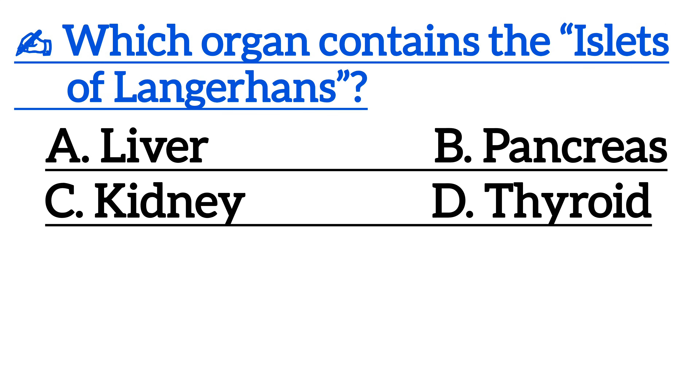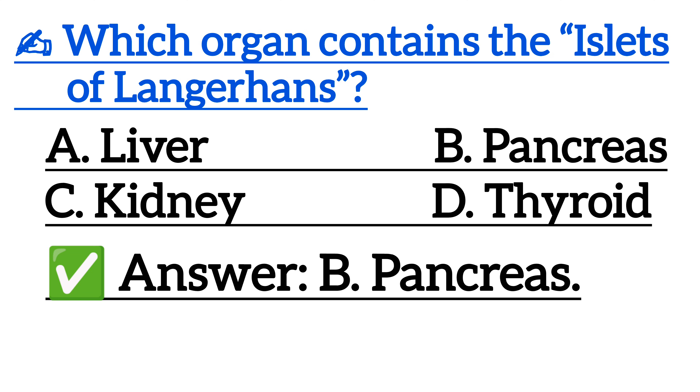Which organ contains the islets of Langerhans? Correct answer is option B, pancreas.